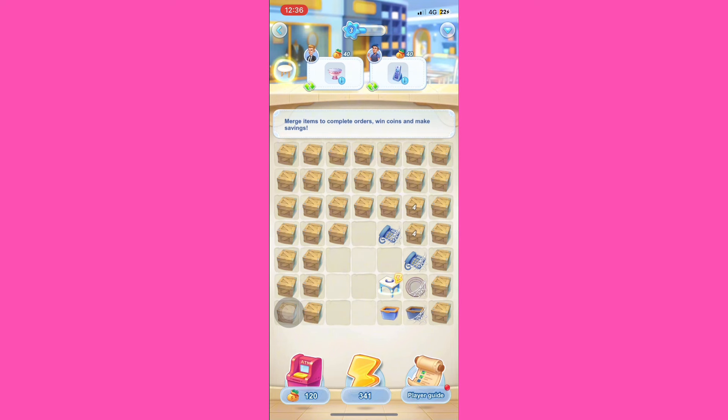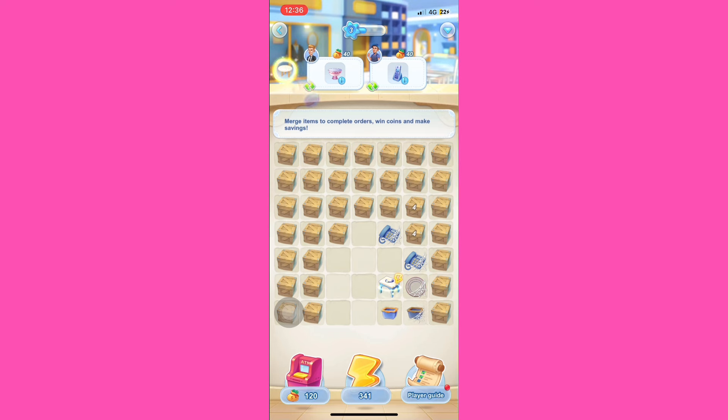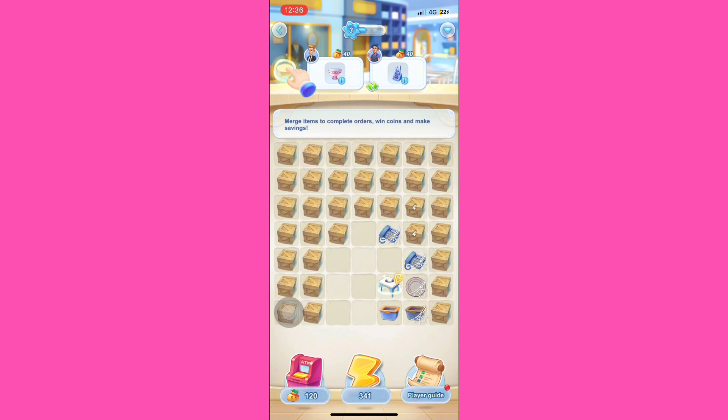If you want to complete the new accounts, you can complete the new accounts. This is a new account for this new account. If you want to play the game, you can earn $14,000. You can get credit for this new account. If you want to log out the account, you can get complete. We will have our credit for one order.